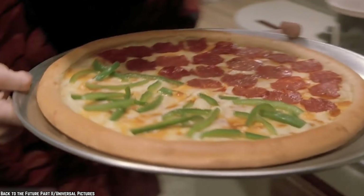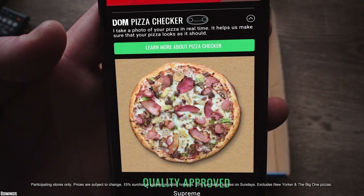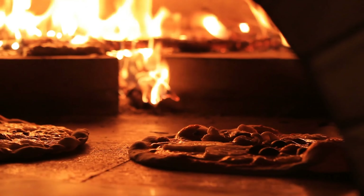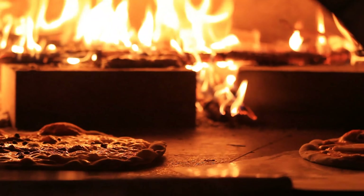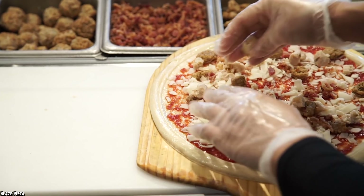Pizza is without a doubt one of the most popular fast food items in the world and a lot of people's go-to food when we crave something quick and tasty. While most people agree that the crust is important to a great pizza, there is no denying that a great topping selection can really elevate a pizza to greatness. With that in mind, we look at the top 10 pizza chains that make the best custom pizzas.